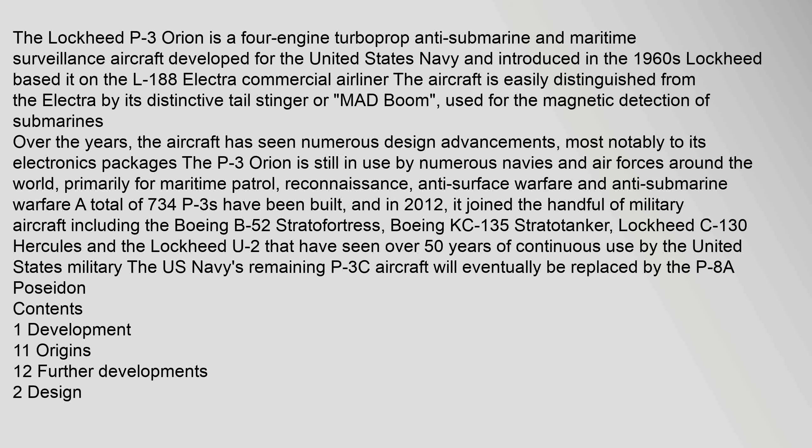A total of 734 P-3s have been built, and in 2012 it joined the handful of military aircraft — including the Boeing B-52 Stratofortress, Boeing KC-135 Stratotanker, Lockheed C-130 Hercules and the Lockheed U-2 — that have seen over 50 years of continuous use by the United States military.